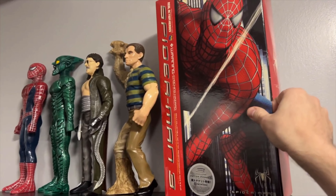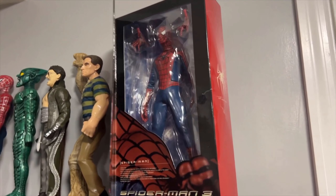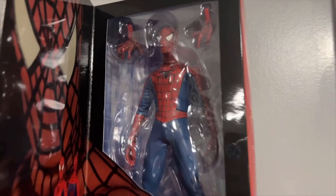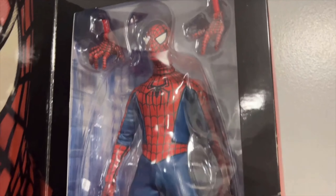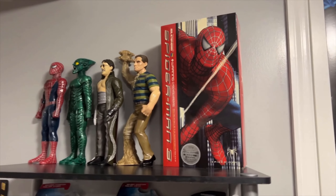Action Heroes 12-inch Tobey Spider-Man, so we'll open it up. Basically, this was kind of like a predecessor to the Hot Toys figures. So, it's a really nice figure for the time in 2007. It hasn't aged super, super well, but it is very rare.